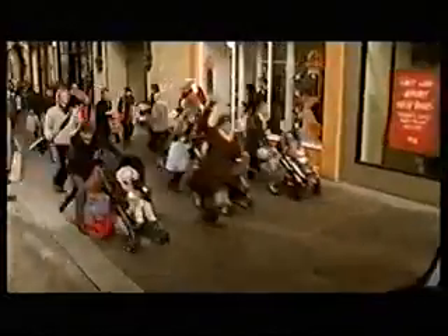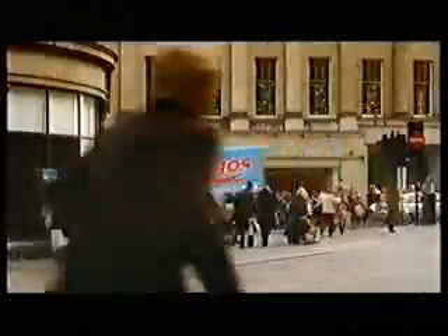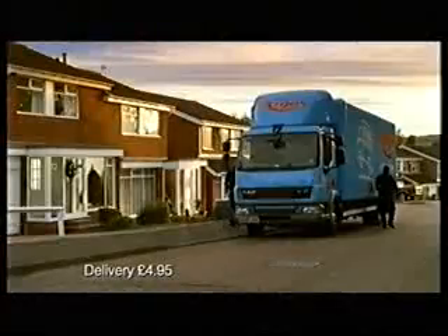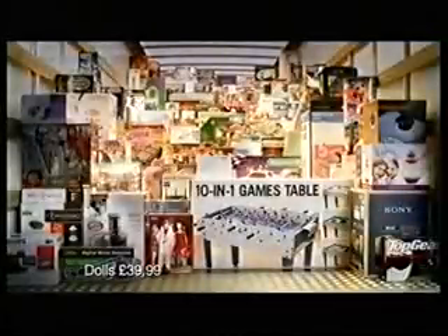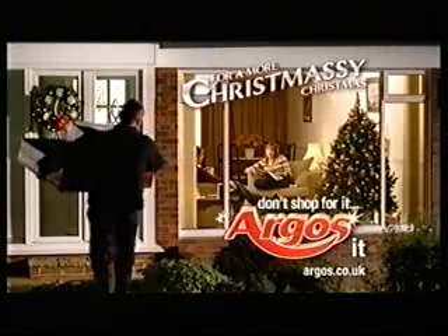It's beginning to look a lot like Christmas everywhere you go. Take a look in the five and ten. Candy canes and silver. Wouldn't it be nice if it was more Christmassy? Well, it can be. Because Argos can deliver the high street straight to your door. For a more Christmassy Christmas, don't shop for it — Argos it.